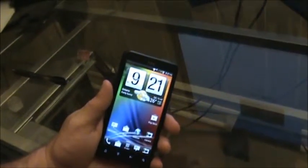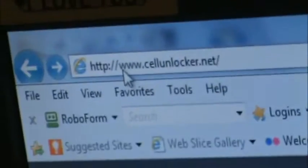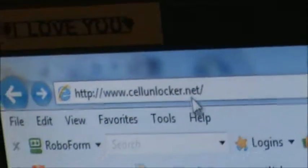What we're going to do is utilize a website known as cellunlocker.net in order to perform this unlock. It is http://www.cellunlocker.net.